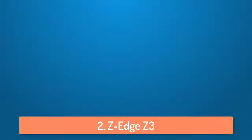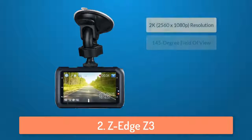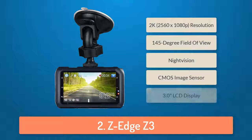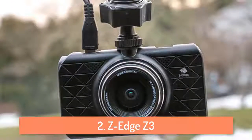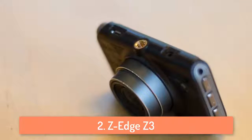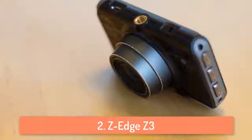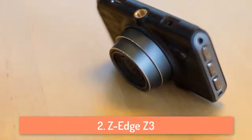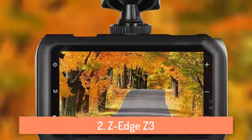At number 2 we have the ZHZ3. The ZHZ3 is one of my favorite cameras because it has a recording quality of 2560 by 1080p at 30 frames per second, which makes it the dash cam with the best resolution in this list. It has a 145 degree field of view, which is a bit lower than the others but still gets the job done well. It features a color CMOS image sensor and processor which will allow it to capture details at a distance easily, so you can see license plates and car models easily.